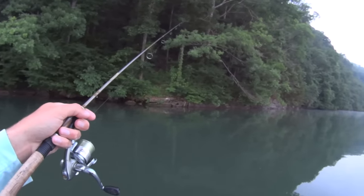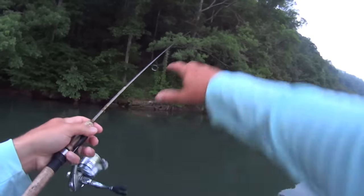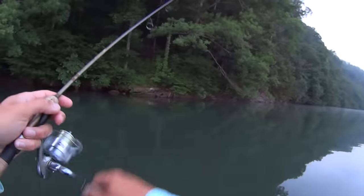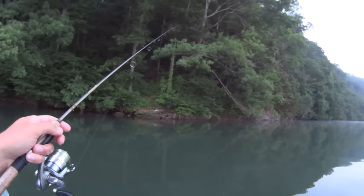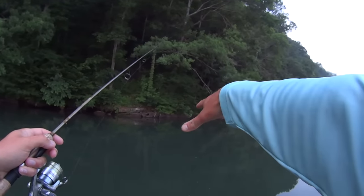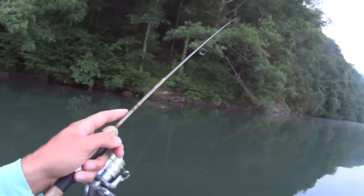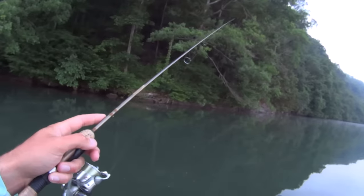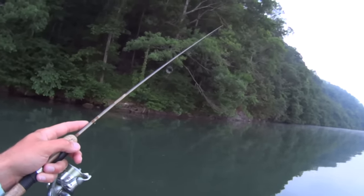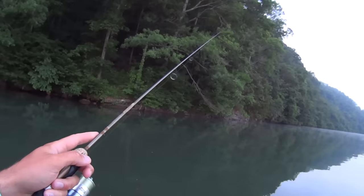I'm just using a gulp minnow on a 1/32 ounce jig head, letting it fall down. There's a little transition area here where the rocks change - there's a bluff wall right here and then the composition changes to a smaller gravel-type area to the left. These transition areas I love fishing - just like in my catfishing videos - they're great for bass and other species. A lot of fish will congregate in these types of areas, and that's where we got that last smallmouth.